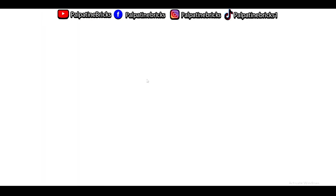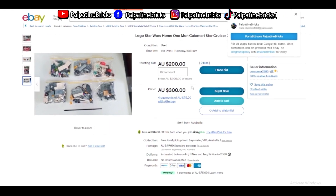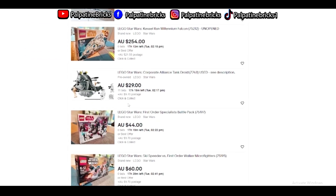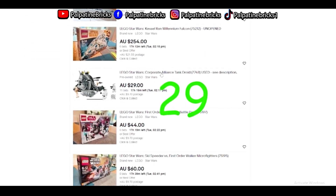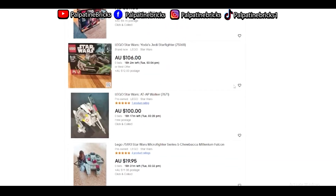For example, this Moon Calamari — not a single person has bid on this. It has all the minifigures for $200. You could probably get this for $200. Another set here has 11 bids at $29. We also got the Alliance Tank Droid which is really cool — you can get that for a cheap price.